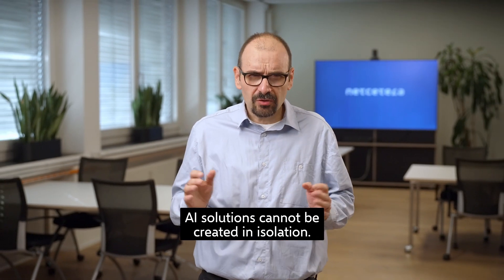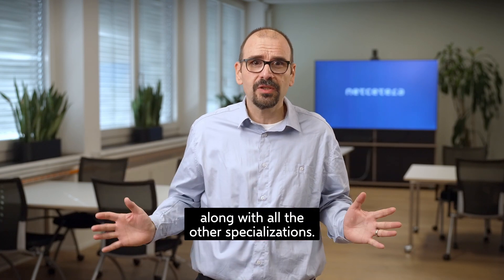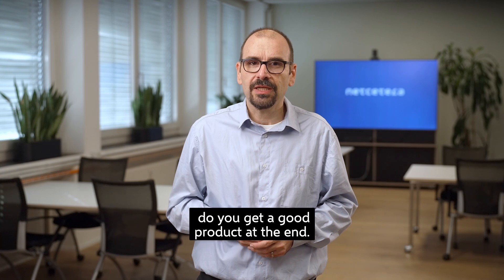Here are a few things to consider. AI solutions cannot be created in isolation. The data scientists need to be part of your product team, along with all the other specializations. Only if everybody works as one team do you get a good product at the end.